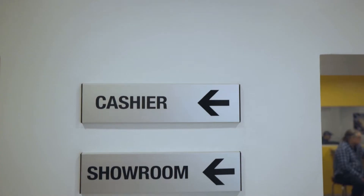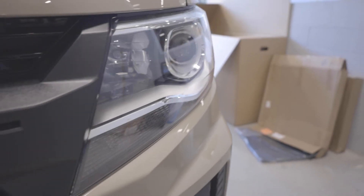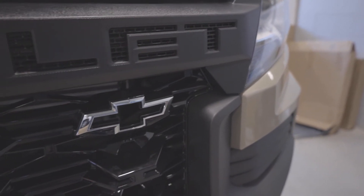Here at Dyer we offer factory parts. Those are the parts that are designed for your car, not just an aftermarket part that may fit your car. These are specifically for your vehicle.